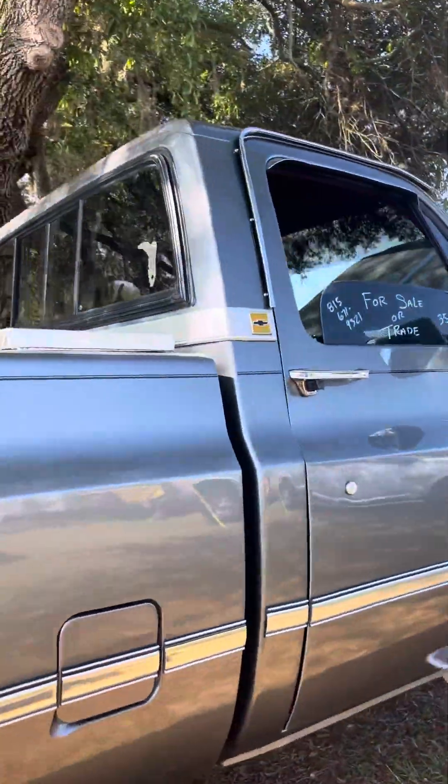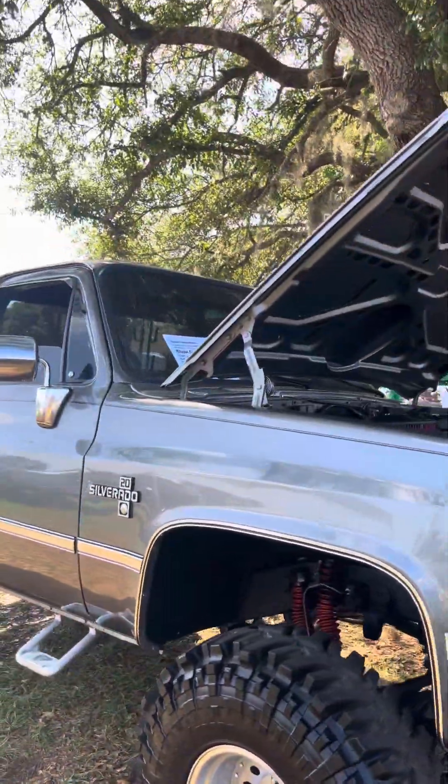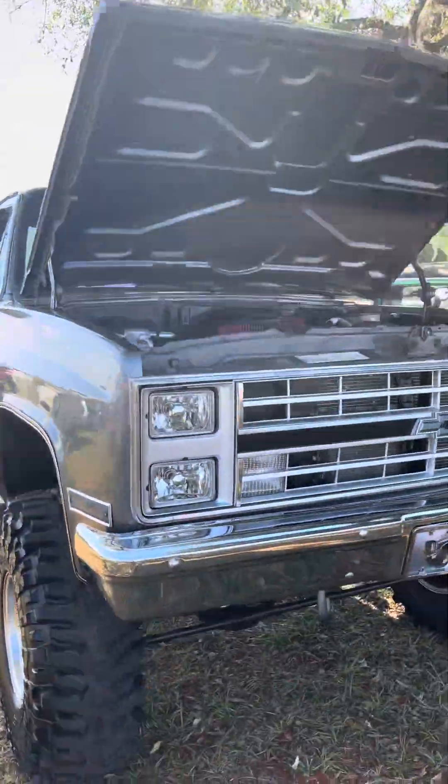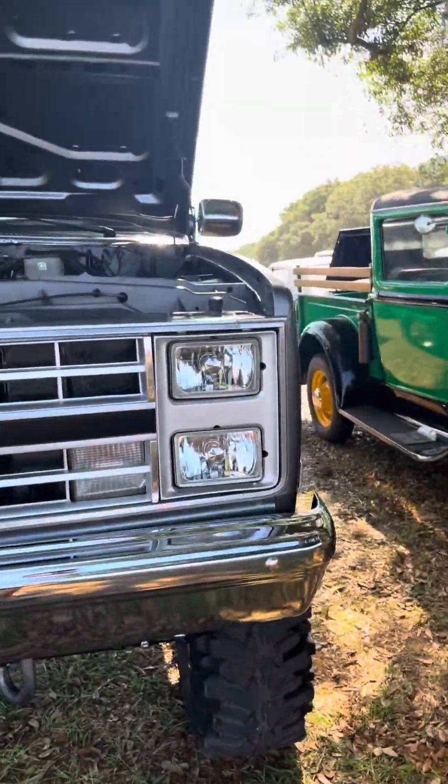Look at this — for sale, 35 grand. Looks like a square-body '85 body. Look at that, look at that license plate — that's a replica.